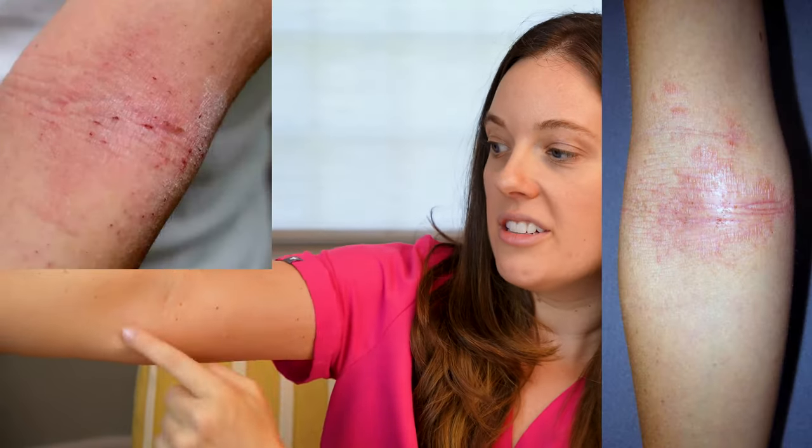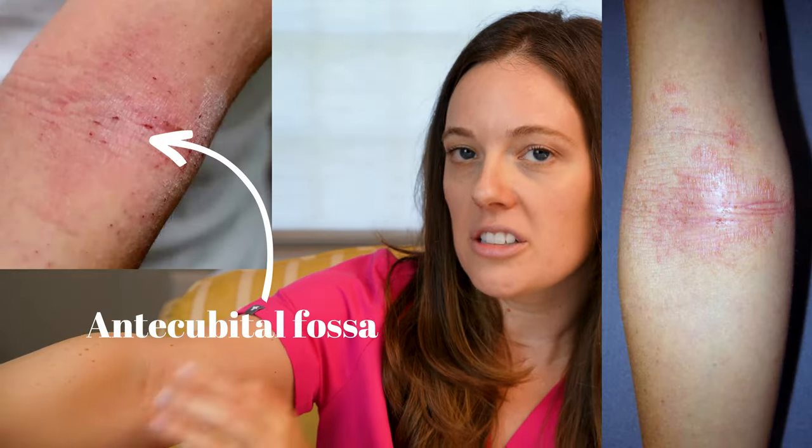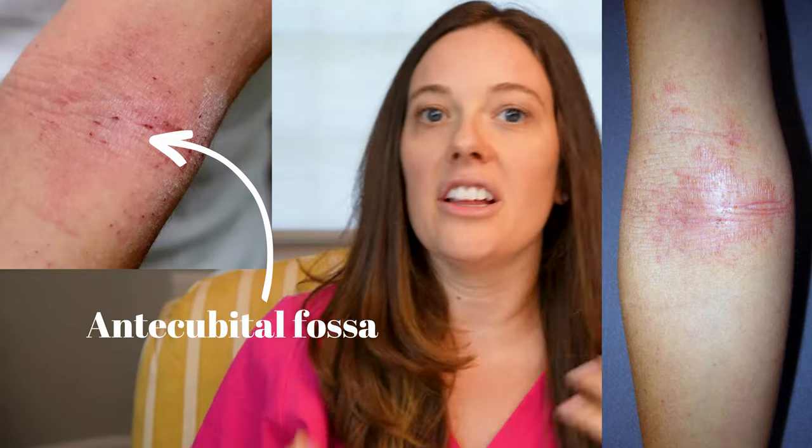With eczema you actually see it in the reverse areas. So whereas with psoriasis you're going to get it on the elbow, with eczema you're actually going to get it inside your arm — this is called the antecubital fossa. Also, if you're looking at your knees, usually psoriasis is going to be on the tops of the knees and you'll find eczema behind your knees. This gives you an idea of the variability between one versus the other.